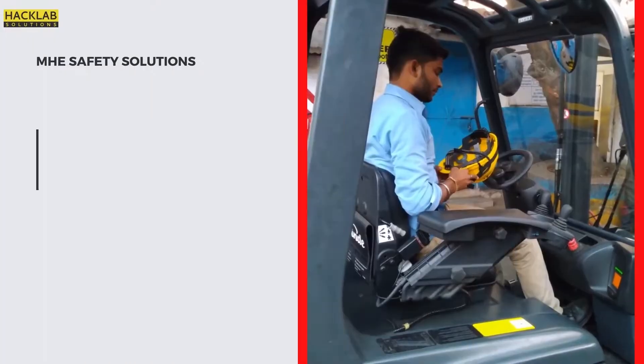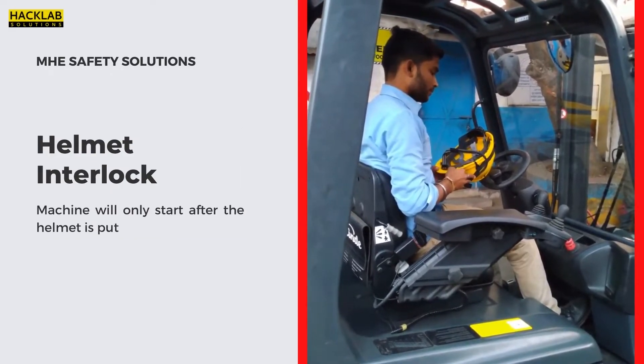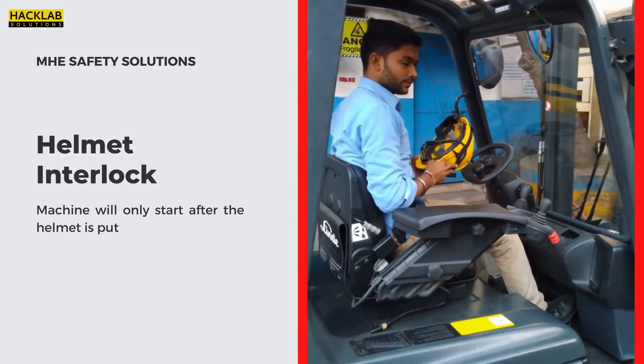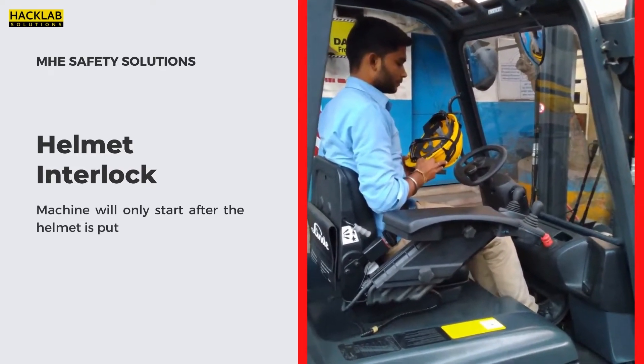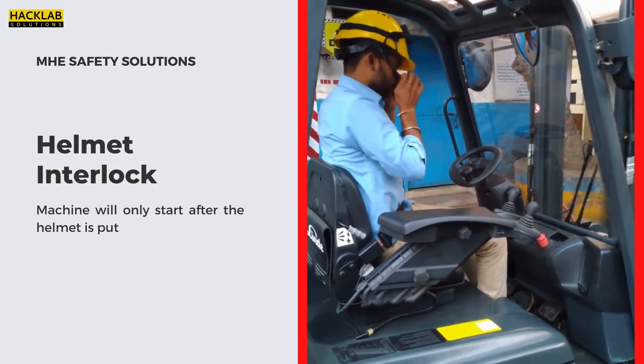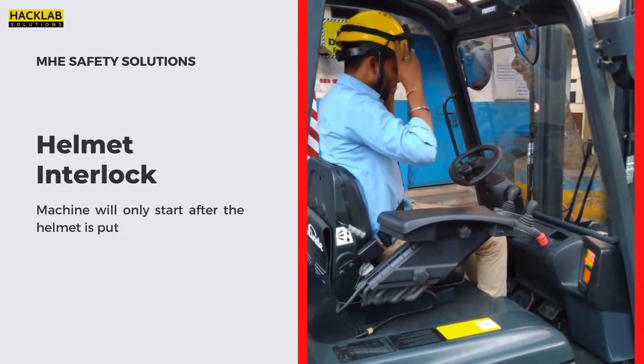Our solution: Helmet Interlock. This system is specifically designed for the helmet SOP of industrial safety. Workers wearing a helmet compulsorily before operating any heavy machinery has become a prerequisite. Here, the vehicle turns on only when both the seat belt and helmet are put on by the operator.